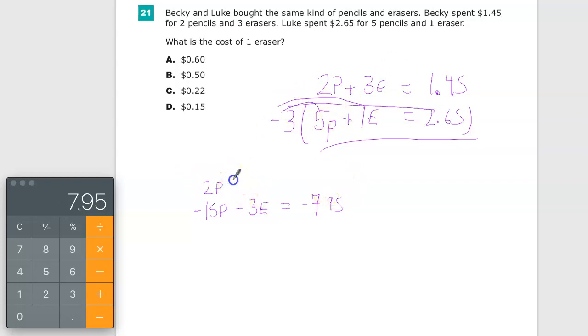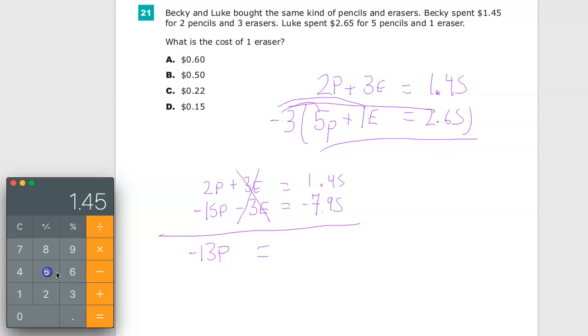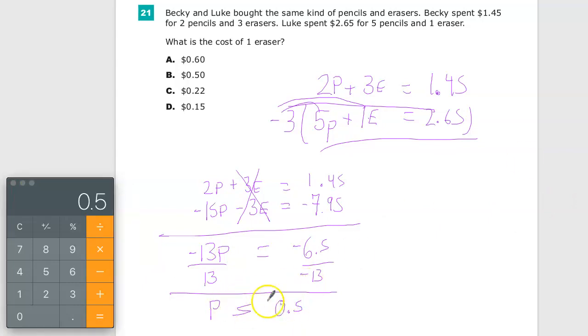I'll write the original Becky equation on top. The 3E and negative 3E cancel out — that's what I'm trying to do. Then 2P minus 15P gives negative 13P. For the constants, 1.45 minus 7.95 gives negative 6.5. Dividing both sides by negative 13 gives P equals 0.5 — 50 cents. That's how much pencils cost.